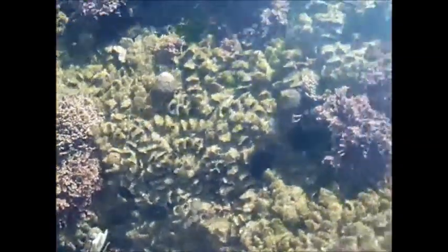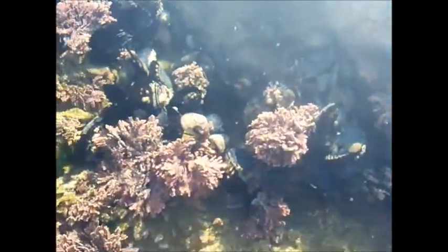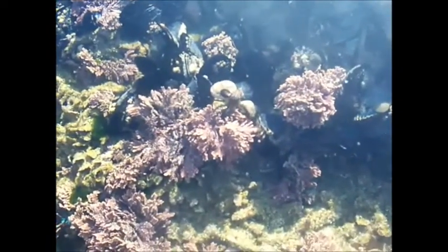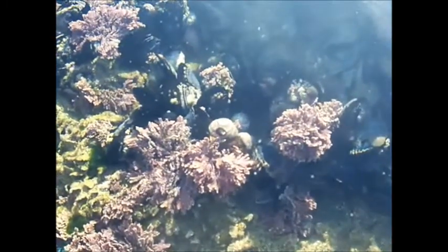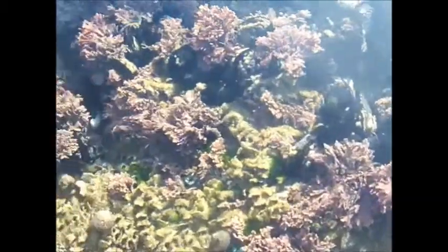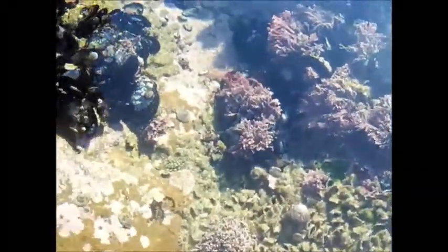Come on, little guy, move for the camera. Maybe this guy will move. They just know — they're all over the place. Oh, there's a little teeny one, he's really small. It looks like the guy from The Little Mermaid.